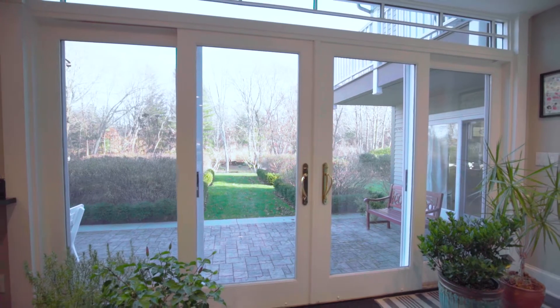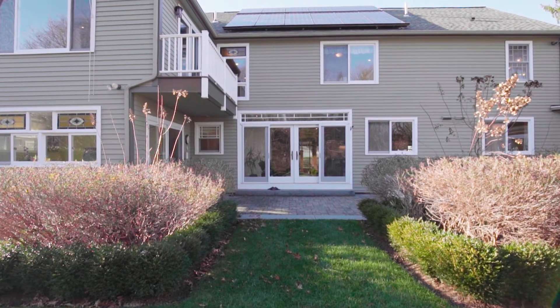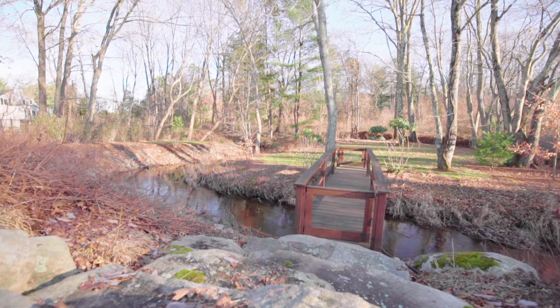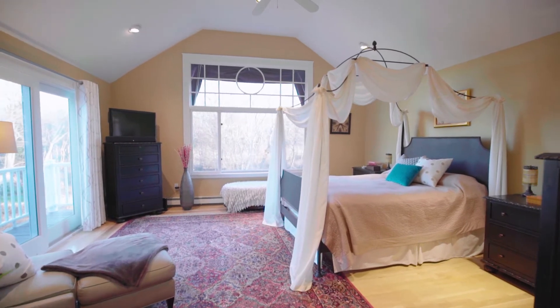Stunning glass doors in both the kitchen and great room open to the expansive bluestone patio. Enjoy an alfresco meal as you look out over the truly spectacular, landscape architect-designed yard. The beautiful craftsman staircase leads to the second level.